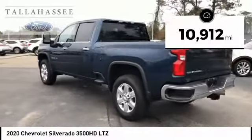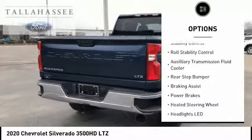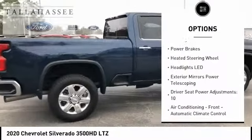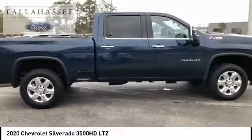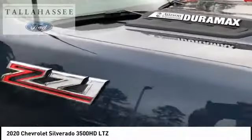Here are some of this vehicle's great options: power windows with safety reverse, remote engine start, traction control, stability control, roll stability control, auxiliary transmission fluid cooler, rear step bumper, braking assist, power brakes, and heated steering wheel.